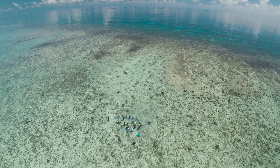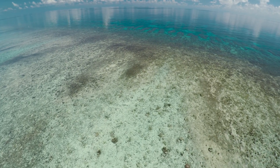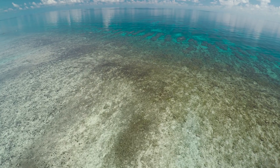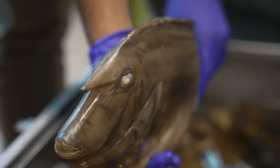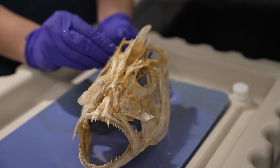Understanding how the skeleton and the morphology of organisms responds to the environment is also super important. We know the environment is changing very rapidly, and because many fishes are so economically important, it becomes really pertinent to understand how they might respond to these changing environments as well. The more we know about our natural world and how it came to be, the better off we are for it.